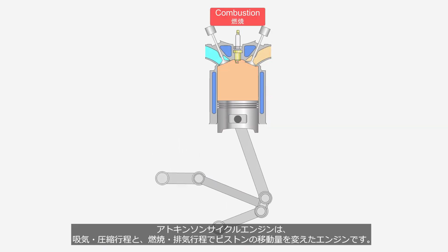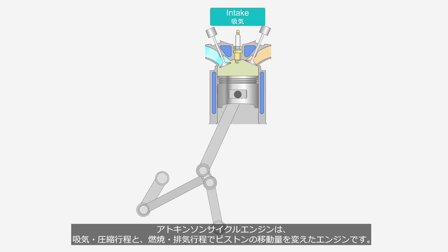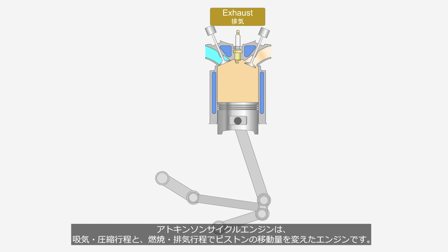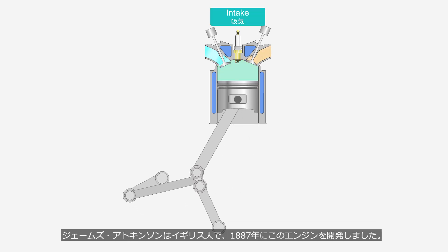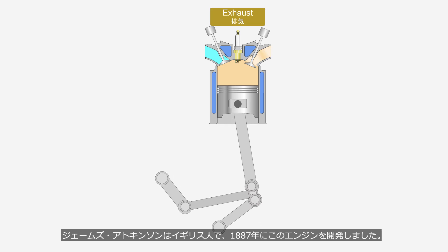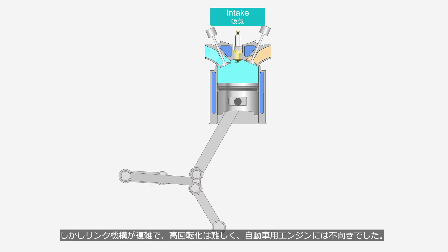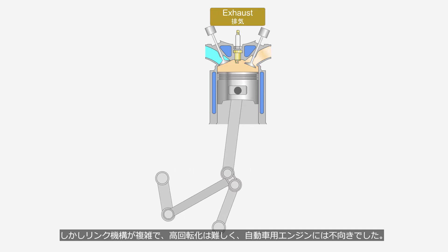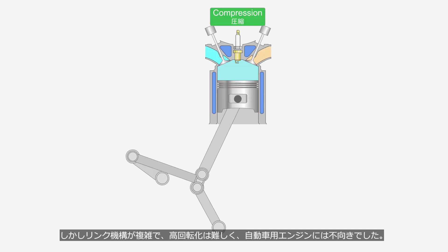The Atkinson Cycle engine is an engine where the piston's movement varies between the intake and compression strokes, and the combustion and exhaust strokes. James Atkinson was a British engineer who developed this engine in 1887. However, the link mechanism was very complex, making high-rpm operation difficult and unsuitable for automotive engines.